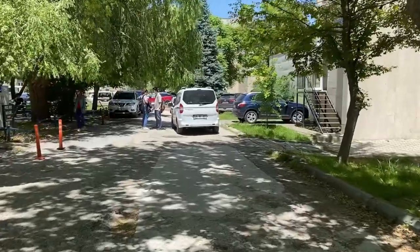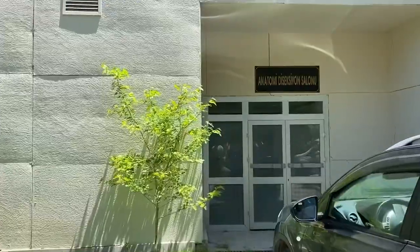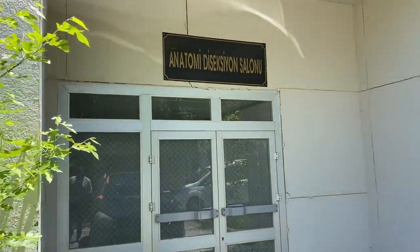Şimdi caddenin kenarına geçiyoruz; tam burada Anatomi Laboratuvarları var. Mesela burada Anatomi ve LAP dersleri yapılıyor. Anatomi Laboratuvarları caddenin sağ tarafında yer alıyor.